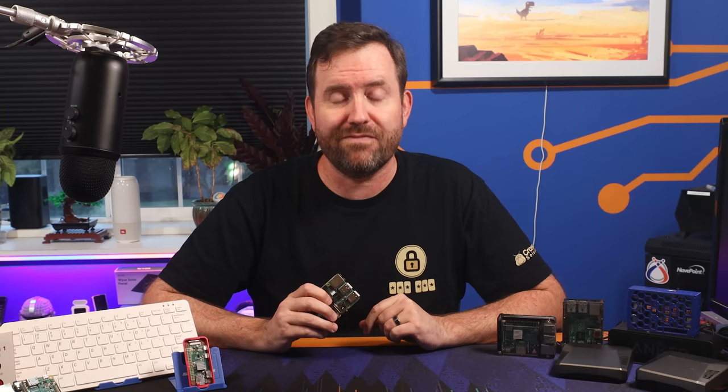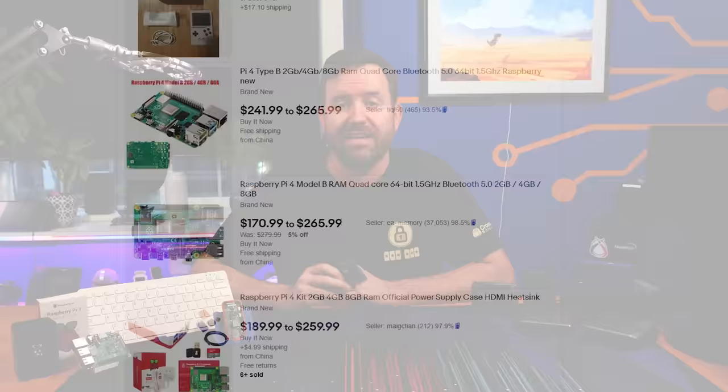Before we dive into my top five Raspberry Pi projects, we have to discuss the elephant in the room, and that is Raspberry Pi availability. Here at the start of 2023, Raspberry Pi single board computers are almost never in stock. And if you look on eBay or other third-party seller markets, scalpers have pumped the price of these boards two or three times beyond the retail price.